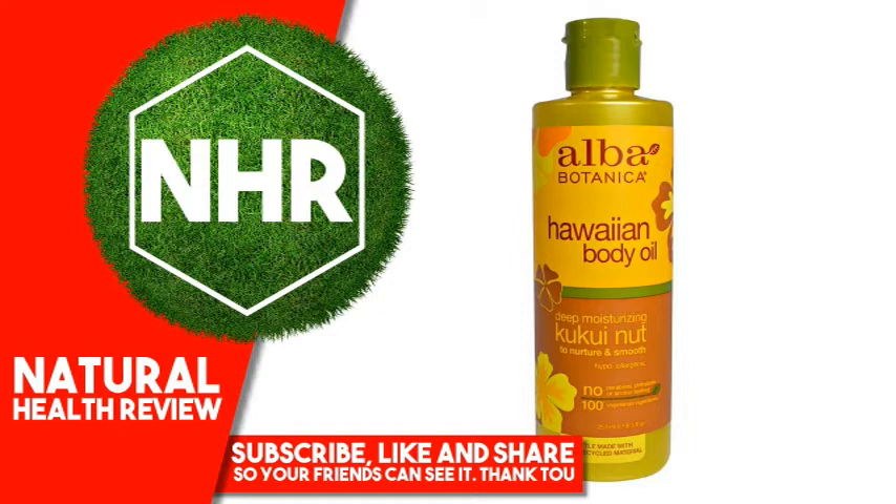Product Overview Description: Deep moisturizing to nurture and smooth, hypoallergenic, pH balanced. Exotic Elixir — find sweet saturation with this nutrient-rich, super-smoothing, fast-absorbing body oil. Kukui Nut, high in essential fatty acids, works its magic to nourish, hydrate and protect from moisture loss.